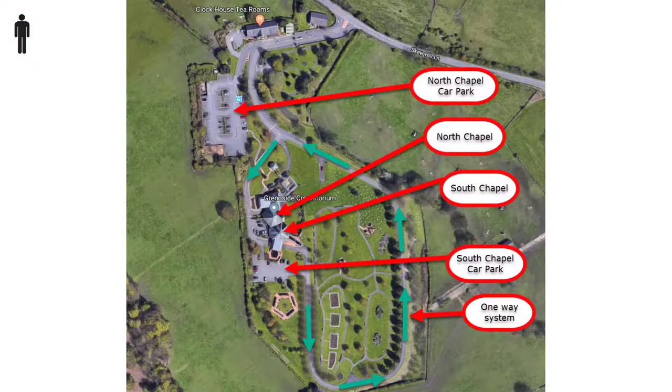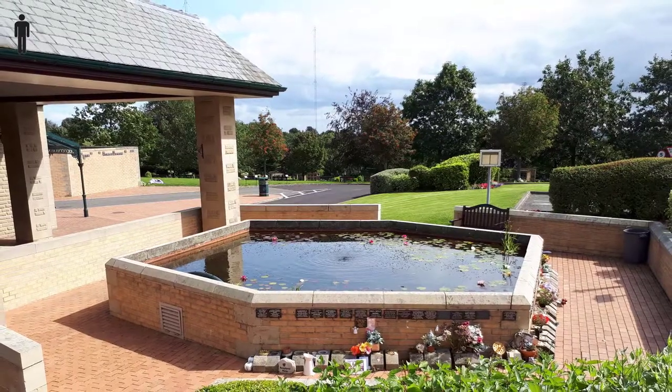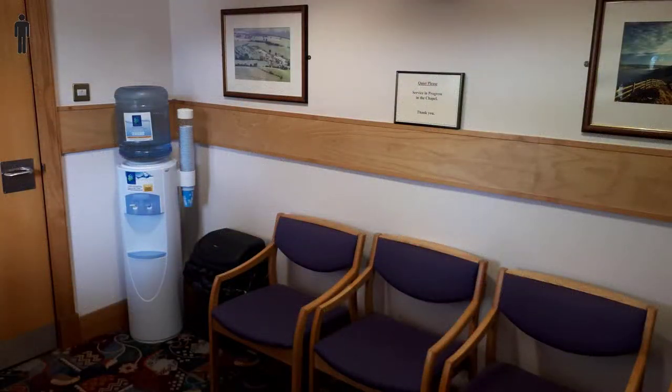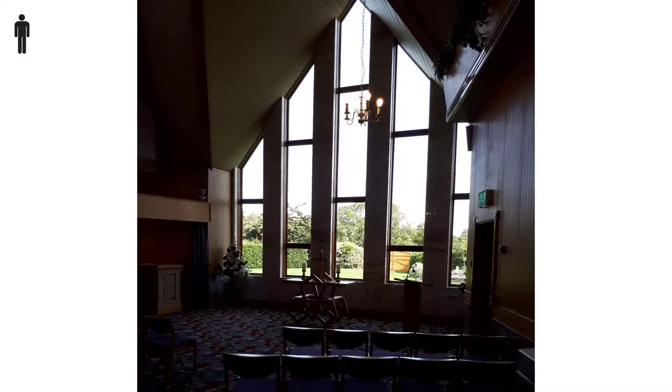The South Chapel car park can be found on the far side of the buildings. The hearse pulls up under the covered chapel entrance where mourners wait for its arrival. It has its own waiting room with a water machine, and toilets can be found just around the corner. The South Chapel is a smaller affair, seating 45.